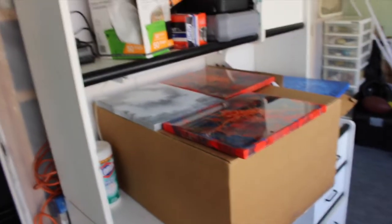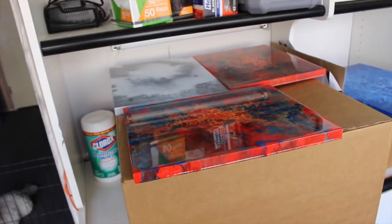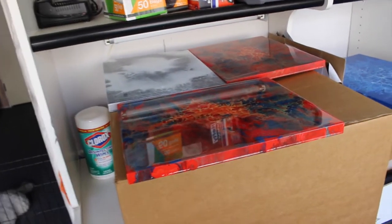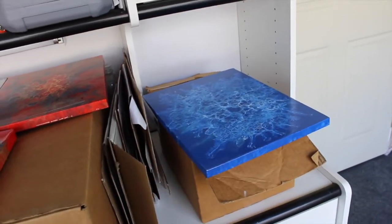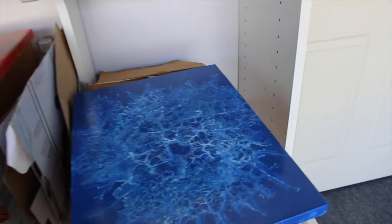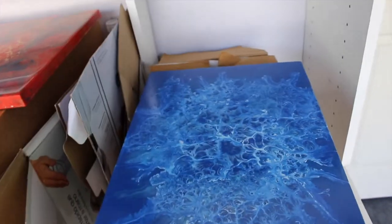All of these paintings — the finished ones in this box and on top — they all need to be photographed and put on my website. This one needs to be resined. This is a box of paintings that I picked up from the Coffee Cat. Actually, both of these came from the Coffee Cat.